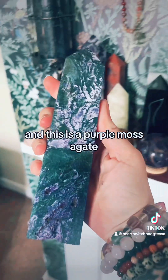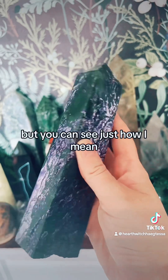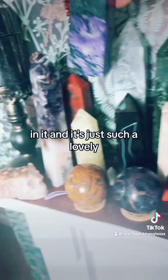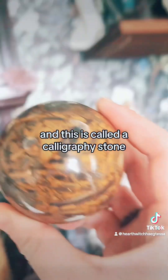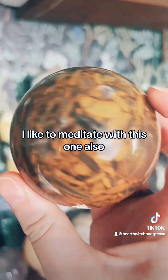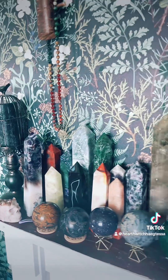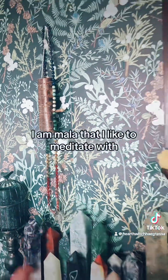And this is a purple moss agate — purple is definitely my favourite colour. You can see the green in it as well, just such a lovely mixture. And this is called a calligraphy stone — this is so unusual, I like to meditate with this one. And that's the end of part one. I also have my mala that I like to meditate with to count.